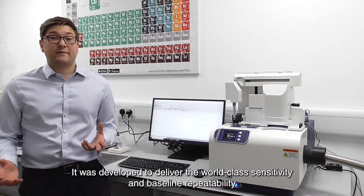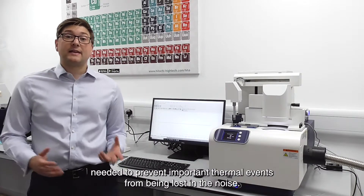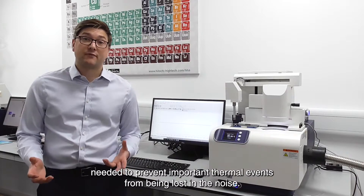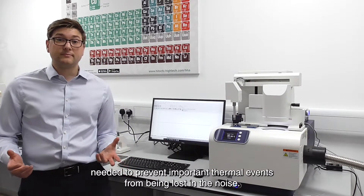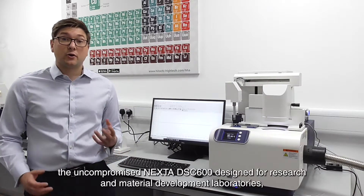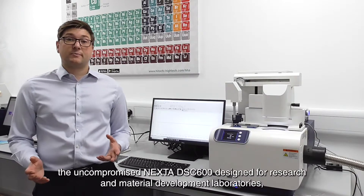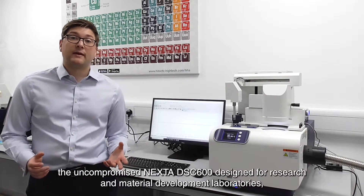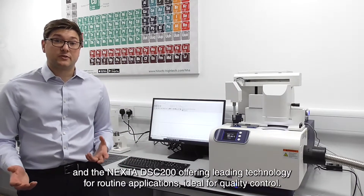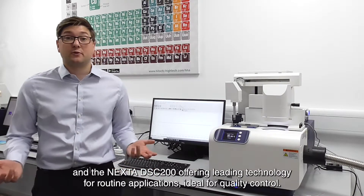It was developed to deliver the world-class sensitivity and baseline repeatability needed to prevent important thermal events from being lost in the noise. There are two products in our Nexter DSC range: the uncompromised Nexter DSC 600, designed for research and material development laboratories, and the Nexter DSC 200, offering leading technology for routine applications ideal for quality control.